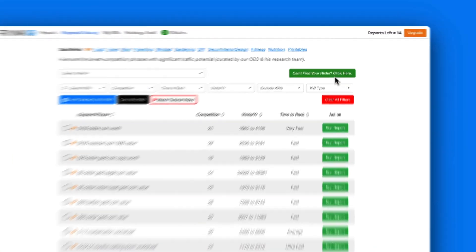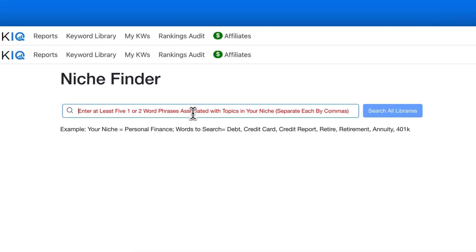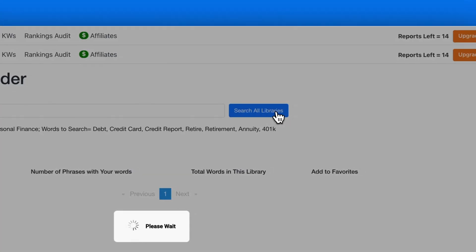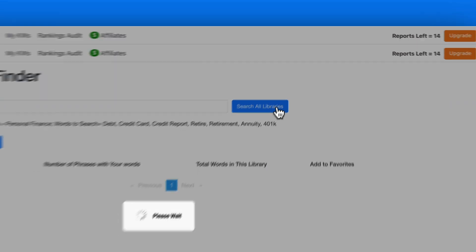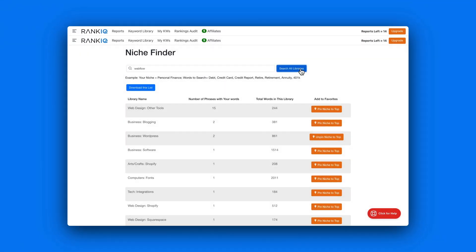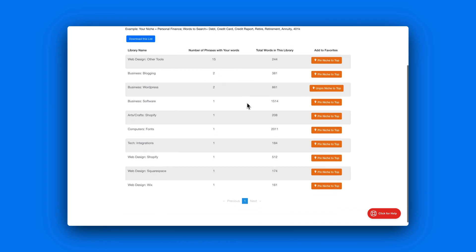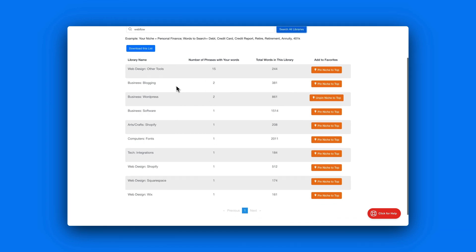Another neat little feature I found within RankIQ is that if you can't find your niche, you can also just search broadly across all the niches for your keyword. Because sometimes your keyword is in a niche that you just didn't think about, or they simply named it in a different way.